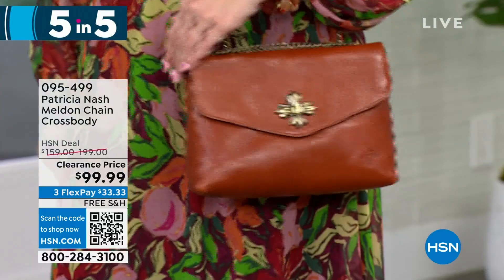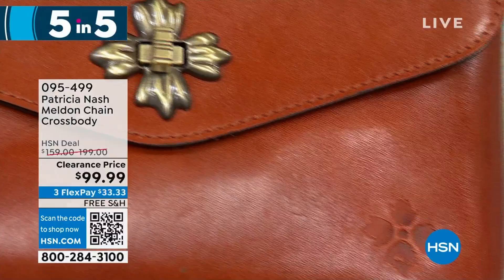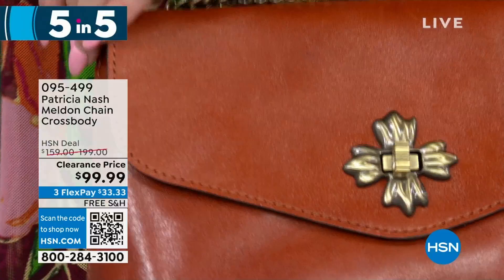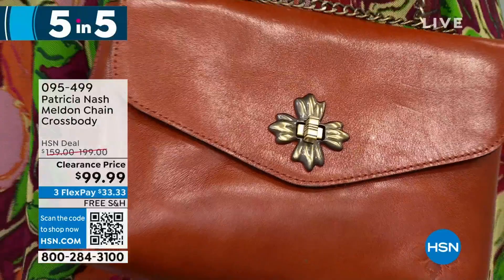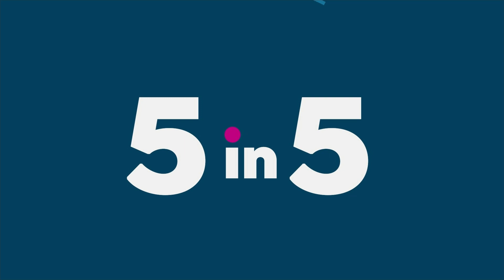This is a small structured bag — great for when you're on the go and just want to throw your belongings in and take off. Lightweight, great size, and the chain is so high quality with Patricia Nash. I love the twist front — once you close it, just twist it and it has that old vintage look. It's 9½ by 6¼ inches — half off a $200 bag.